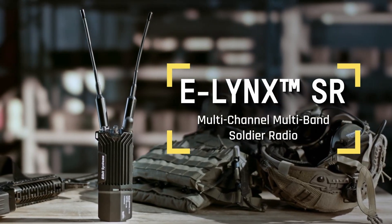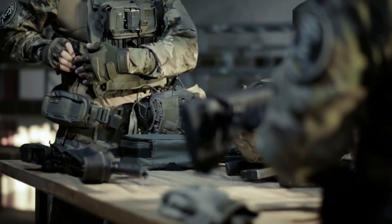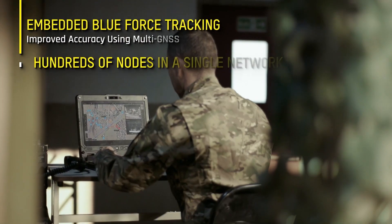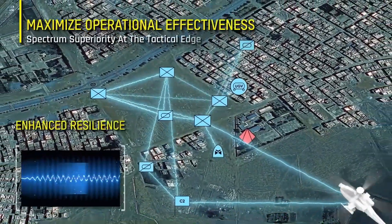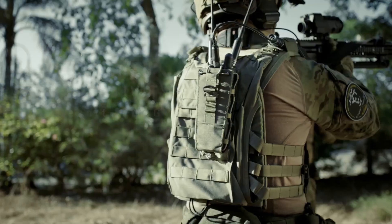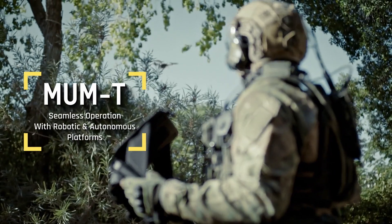Blue force tracking significantly enhances situational awareness on the battlefield. The ELinux SR boasts an intuitive interface with voice-activated menus and multilingual support, ensuring ease of use in diverse operational environments. It also features push-to-talk functionality and MIMO (Multiple Input Multiple Output) technology, offering stable and reliable communication even in challenging conditions.